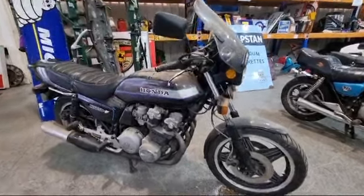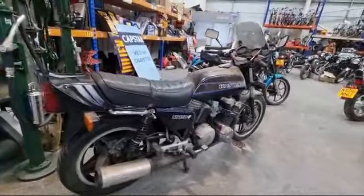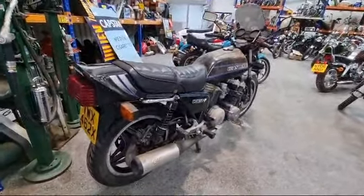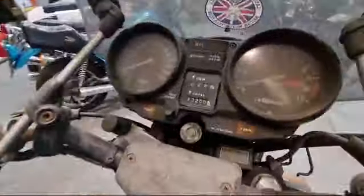Right then boys and girls, here we go. Honda CB750F — there she is. Clearly been stood around for some time. It's come in as a non-runner as far as we're concerned; we certainly haven't had it running and we shan't be having it running.